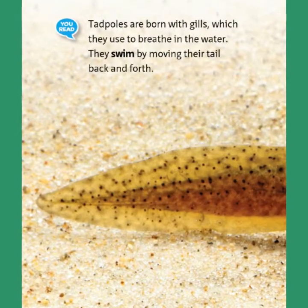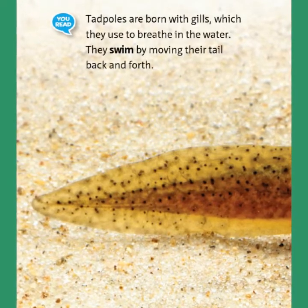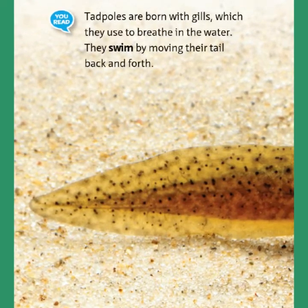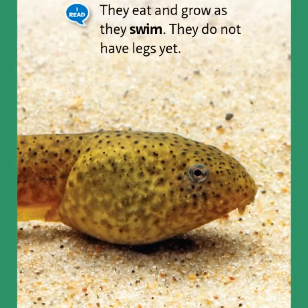Tadpoles are born with gills, which they use to breathe in the water. They swim by moving their tail back and forth. They eat and grow as they swim. They do not have legs yet.